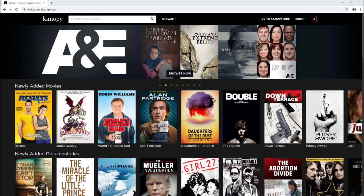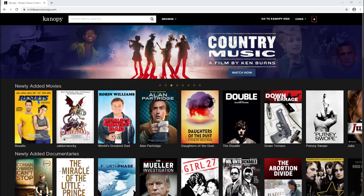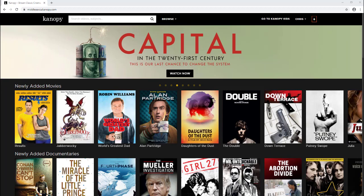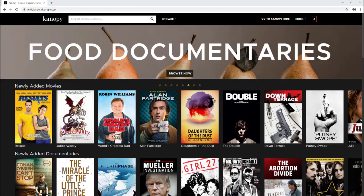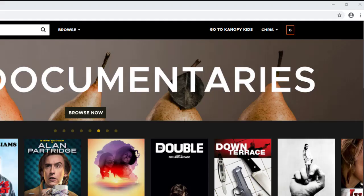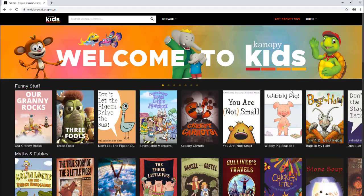The other section I'd like to show you is Canopy Kids. This is where you can find all of the kid-friendly films and TV shows. The good thing about Canopy Kids is that these films and TV shows don't count towards your viewing credits. To find Canopy Kids, just go to the very top of the page and click on Canopy Kids to find all of those wonderful films.